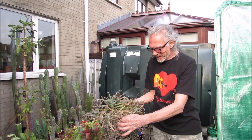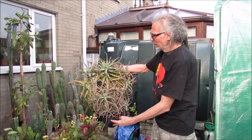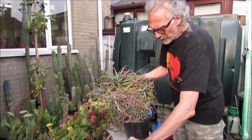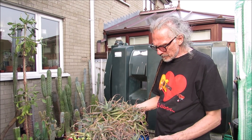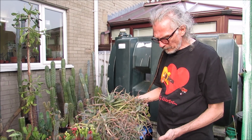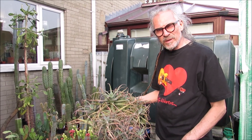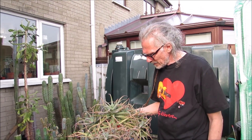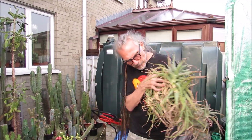Hi guys, it's time to repot this Stana Gordius. It's an Aloe Arborescens I have from Sweden and I got it as a very small plant from Teddy Agestad's wife, Annika Boller. It was a very small plant and I rescued it. It's about six years ago, something like that. And now it's really time to pop it out and see how it looks.